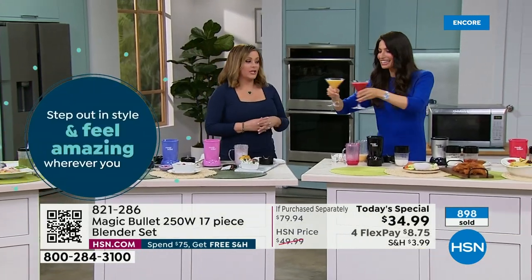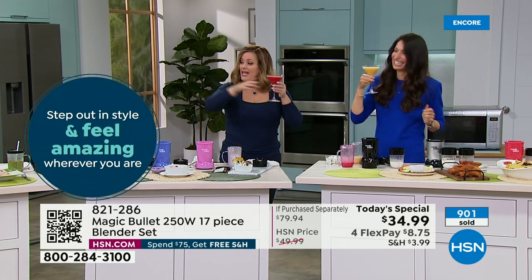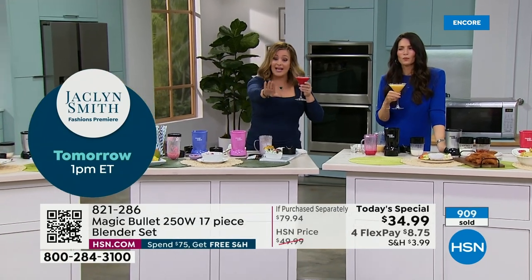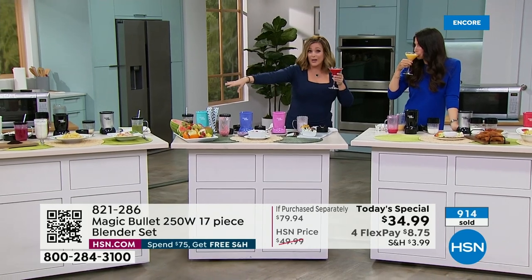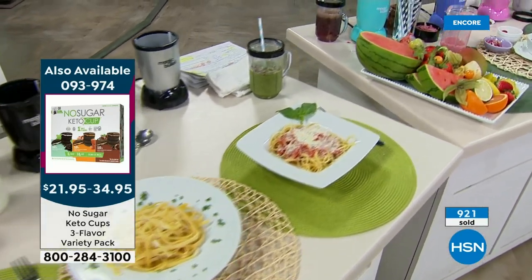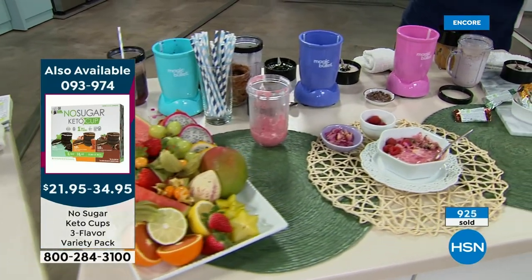Cheers! You see how we've done breakfast, dessert, ground coffee, made our own flour for anyone that's gluten intolerant — rice flour, almond flour — and we've made adult beverages. There's no reason to even put this thing away. So good. And by the way, you see the keto cups we were talking about? They're on your screen right now. They haven't been here at HSN for like two years — zero sugar, one net carb, 70 calories, so rich and decadent.